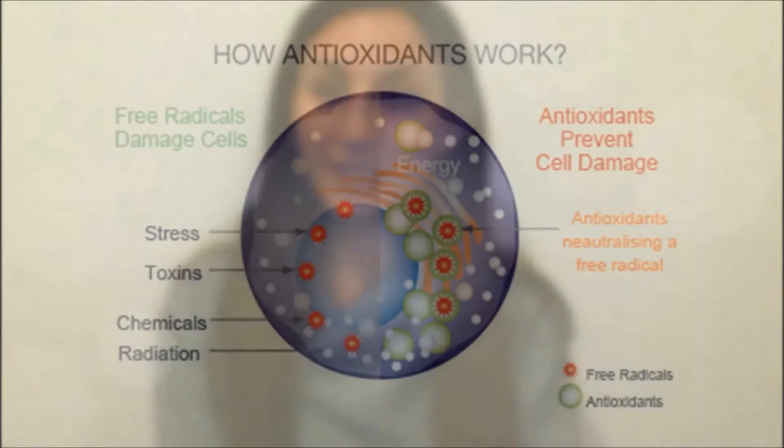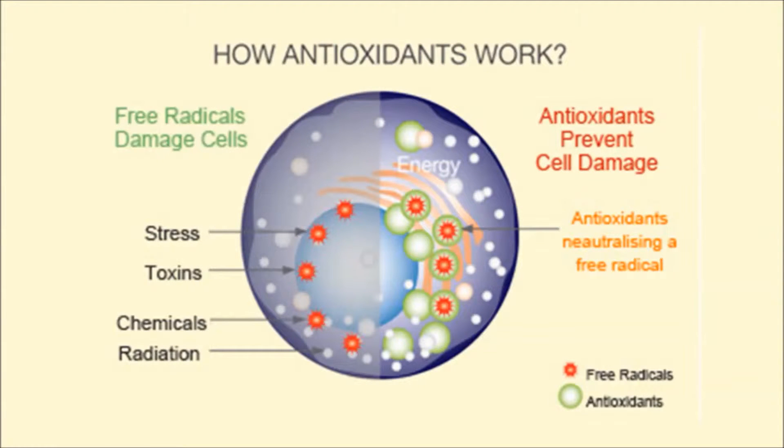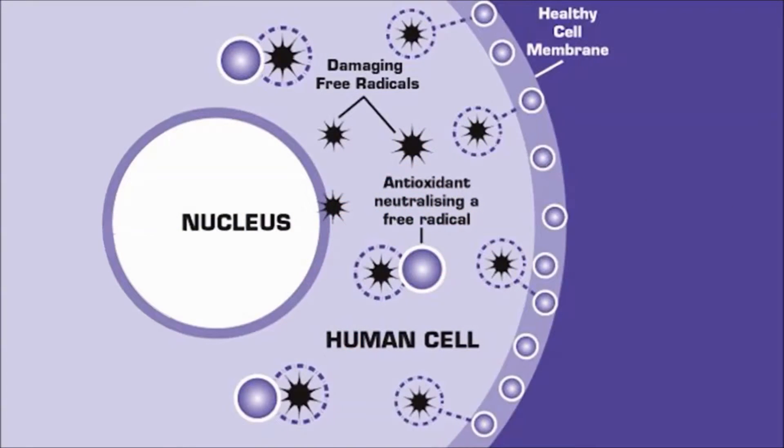Another fantastic ingredient in this product is resveratrol. It is a very powerful antioxidant which is produced by certain plants as a defense against stress mechanism. It is known for its protective qualities against free radicals and other factors that contribute to aging. The antioxidant ability of resveratrol has been shown to be greater than that of vitamins C and E, classifying it as both a potent and efficient antioxidant.